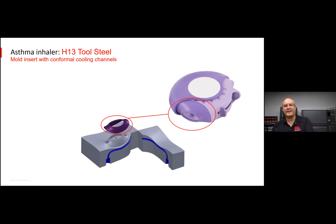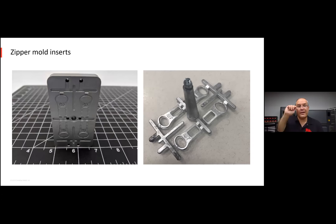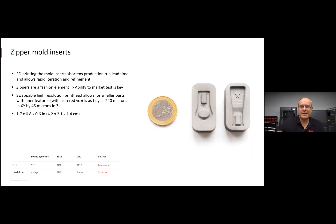More tooling examples: here's a mouthpiece for an asthma inhaler. You can make a near-net-shape mold made out of tool steel, which is hard to machine, but you can 3D print it. You can even add a conformal cooling channel to reduce cycle time, so you can make more per hour and drive down cost. By 3D printing to near net shape, you're only left with just a couple passes of a CNC mill — you're not wearing out your carbide tools making 150 passes on a tool steel workpiece; you're making just a couple of finishing passes.